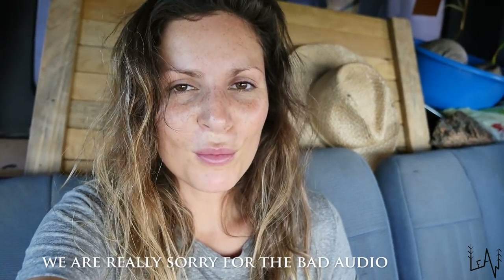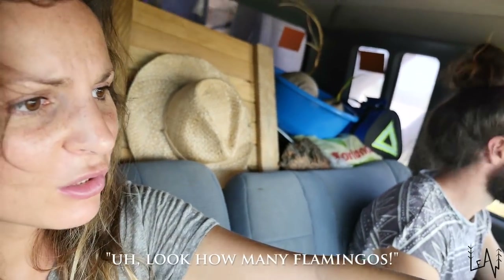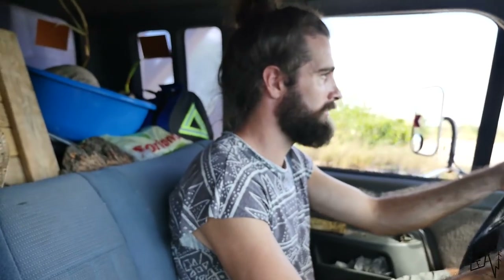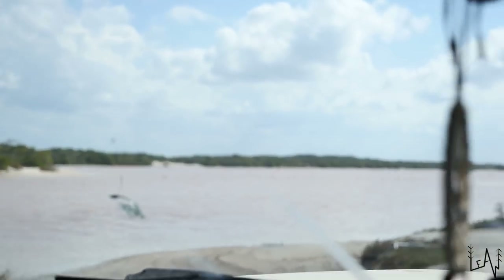Good morning everybody from Celestún! If you are new to our channel, my name is Sara, I am Luca, and this is Liu — leave everything else. If you like our videos and vlogs, please subscribe to our channel and hit the bell to get notifications when we publish a new video. We are in Celestún on the Yucatán Peninsula and we are in the off-road mood, exploring Celestún, which is really known and famous for the pink flamingos. Here it's full of them.